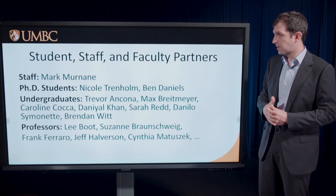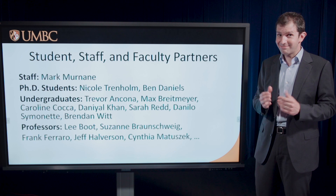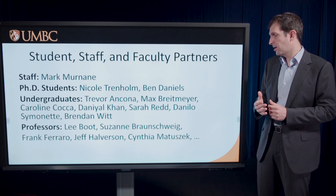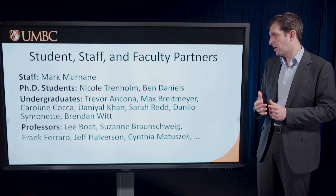Thank you to Nicole and Ben, the PhD students who instigated and led the undergraduate project to create Science on a Sphere content over the summer, which led to me being here today. The undergraduates currently working with me are Trevor, Max, Caroline, Daniel, Sarah, Danilo, and Brendan. Professors Lee Boot, Suzanne Braunschweig, Frank Ferraro, Jeff Halverson, and Cynthia Matuszik have played very heavy roles in the projects I had the opportunity to highlight today.